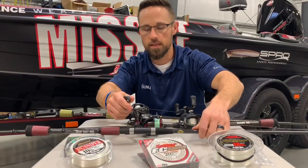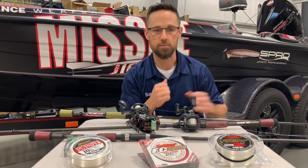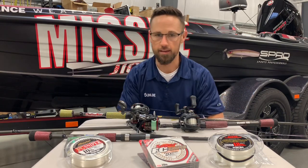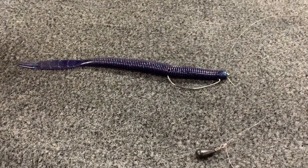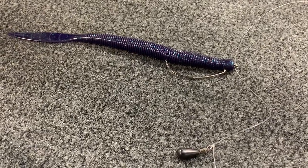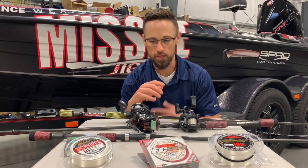On the business end, I had a Missile Baits Quiver 6.5 — that's a brand new bait, Bassmaster Classic 2020 release. I'm going to show it to you. Right there — there it is. I'll give you an up close shot of it. That's what it looks like.